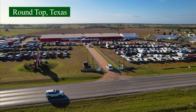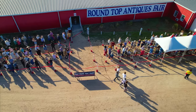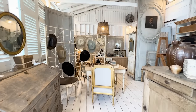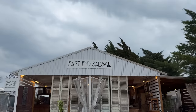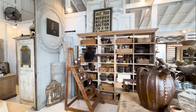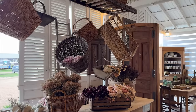Today on Homeworthy, we're pulling back the curtain of one of the biggest antique fairs in the country, Round Top Texas. We'll be guiding you through the tent of one of the fair's most prolific antique dealers, East End Salvage. Casey Leiford, who started East End Salvage with her husband Robert, shows us her favorite pieces in their collection this season. Enjoy!